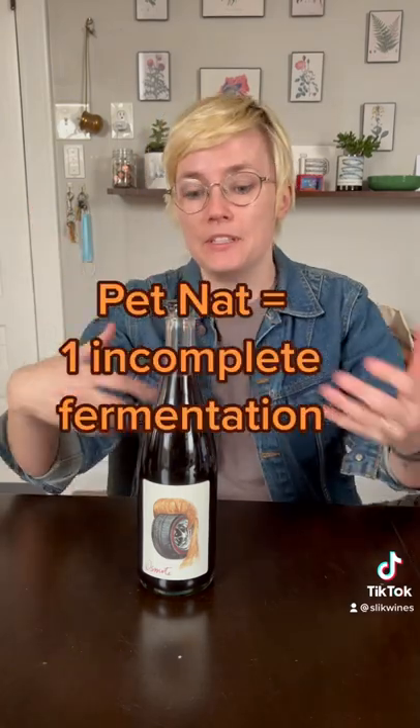With petnats, in the process of making a still wine for the first fermentation, they cap it before the fermentation is complete. That means CO2 is still being created in the bottle and creates that sparkling sensation.